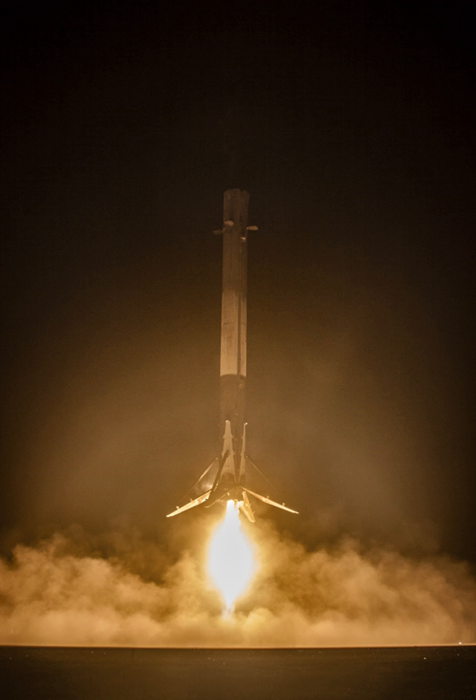SpaceX spent four months refurbishing the first booster to be reused, B-1021, and launched it again after approximately one year. The second booster to be reflown, B-1029, was refurbished in only a couple of months and relaunched after five months. Elon Musk initially stated a goal to turn around a first stage within 24 hours before the end of 2017, but SpaceX is now targeting 2019 to achieve it. Boosters B-1019 and B-1021 were retired and put on display; B-1029 was also retired after the BulgariaSat-1 mission.